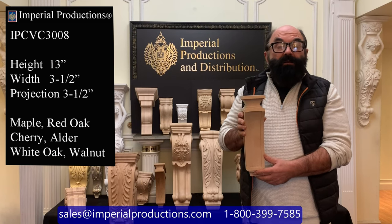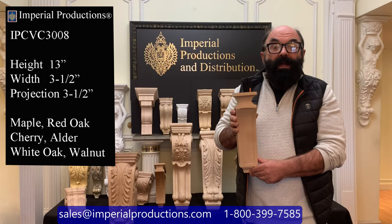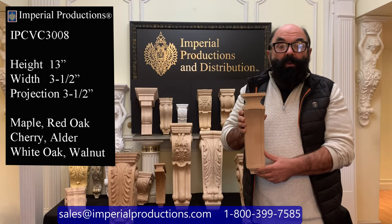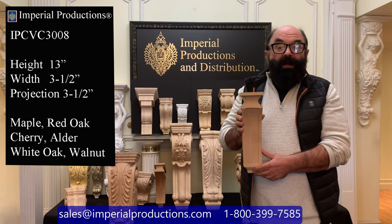This particular one is carved from hard maple and is available in walnut, cherry, alder, red oak, and white oak for exterior applications.